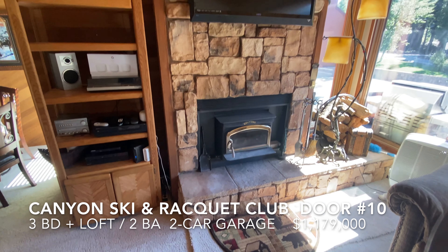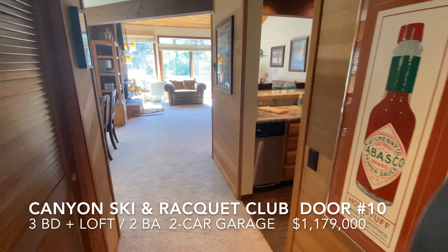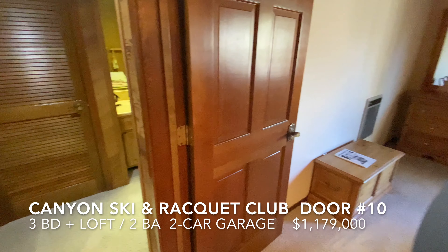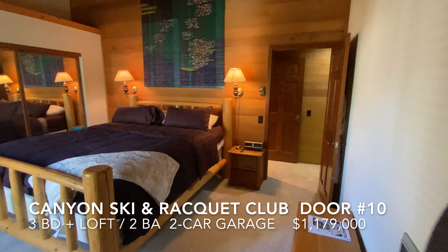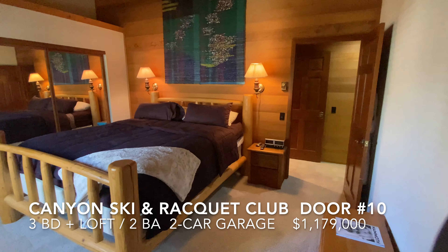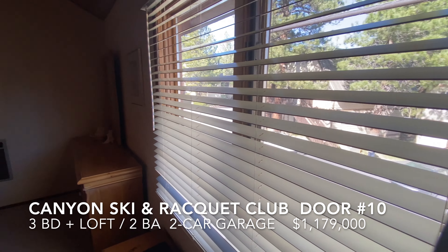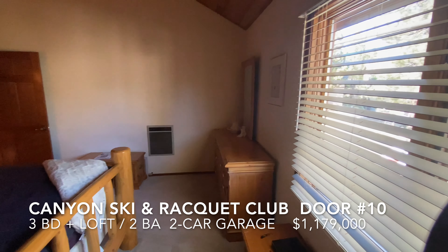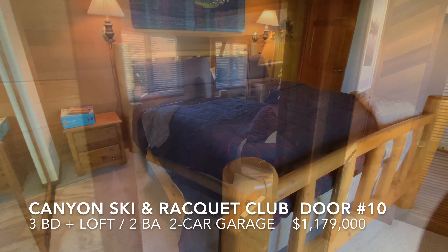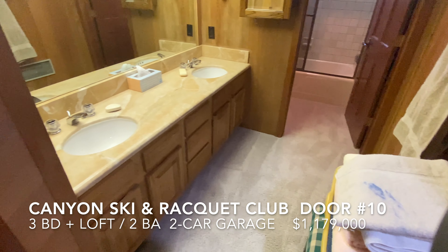And a real wood-burning fireplace. On this main living level is the master bedroom. The master bedroom has vaulted ceilings, lots of natural wood paneling, large closet, and this window facing east. The master bathroom has double vanities and a marble countertop.